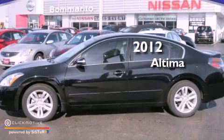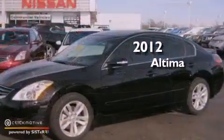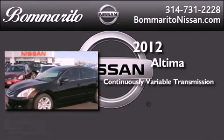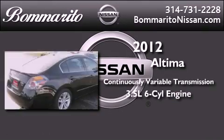This is a brand new 2012 Nissan Altima. This vehicle has seating for 5 adults and a 3.5 liter V6.